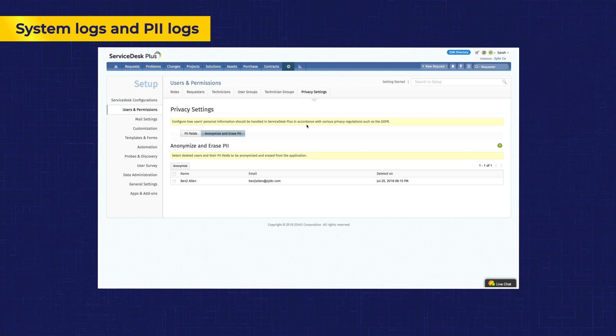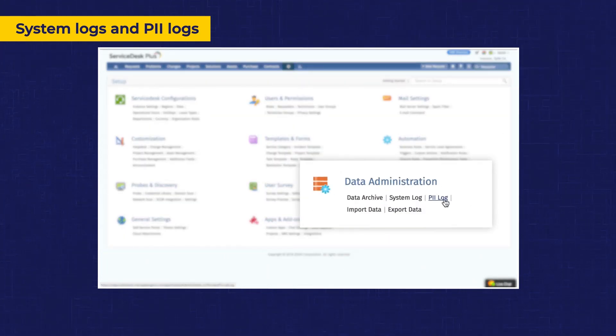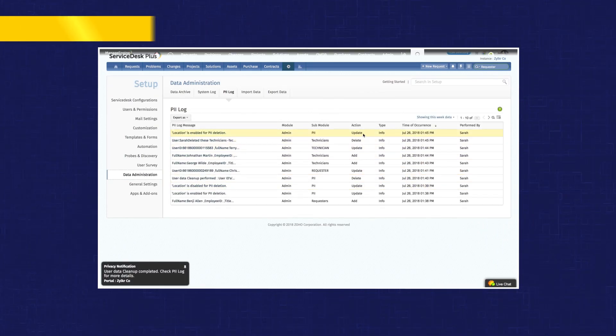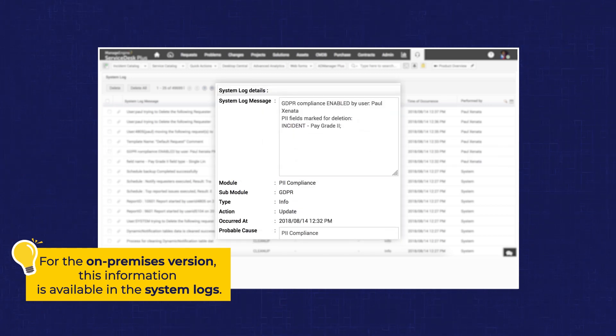On top of all of this, the cloud version of Service Desk Plus also provides a log of all activities performed on PII for auditing purposes. For the on-premises version, this information is available in the system logs.